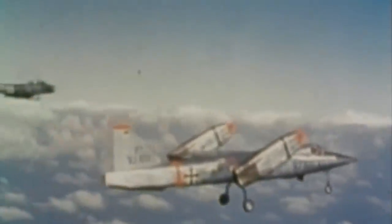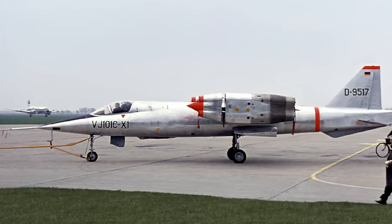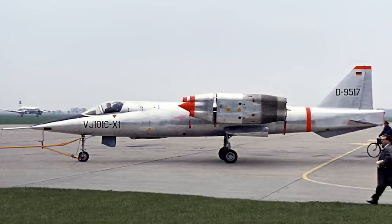The plane performed quite well for itself, especially relative to some other designs at the time. It performed dozens of successful test flights including full transitions to horizontal flight from a vertical takeoff, and earned the distinction of being the first VTOL aircraft to break the sound barrier. So what happened? Despite being a successful demonstration of the concept, politics ended up killing the project. The German government decided they didn't want to keep paying for such an expensive project, and with an unlucky crash during a test flight, the project was cancelled in 1968.